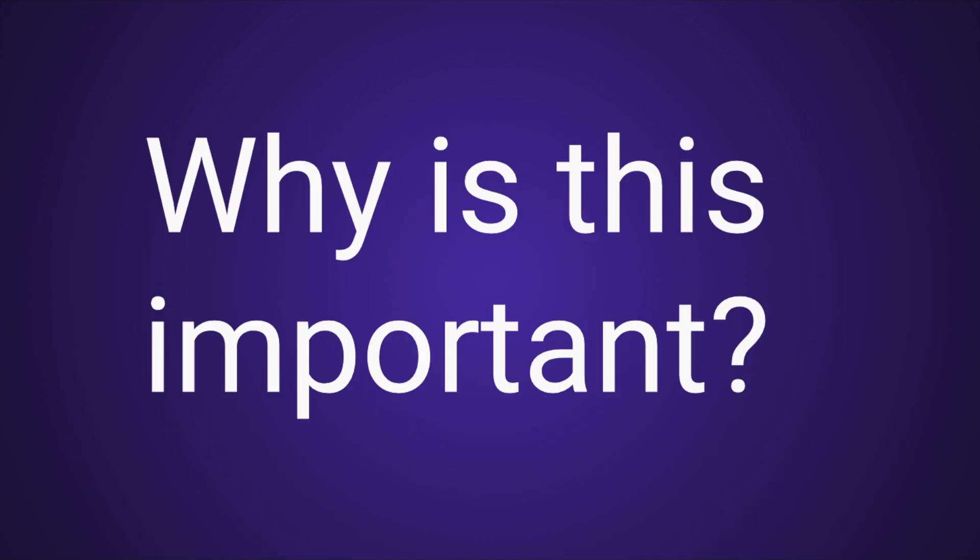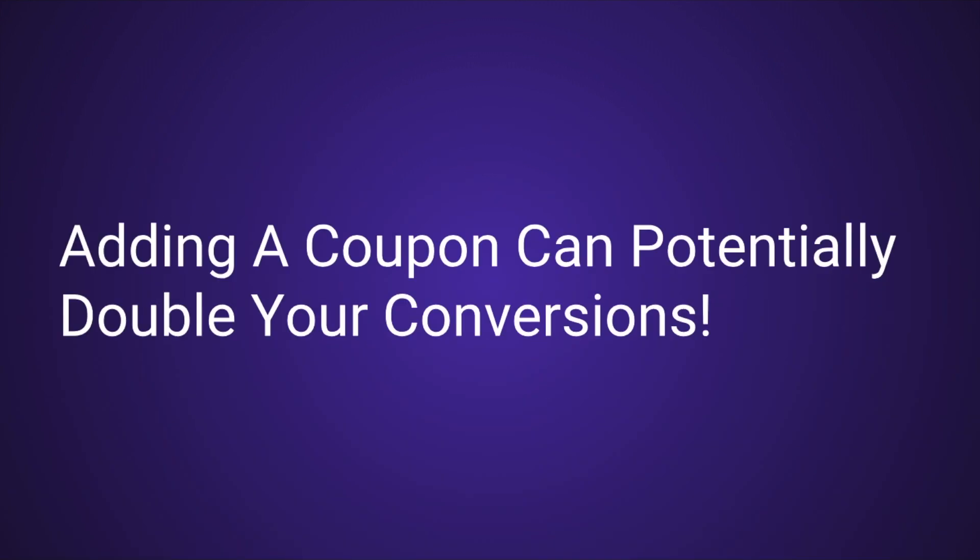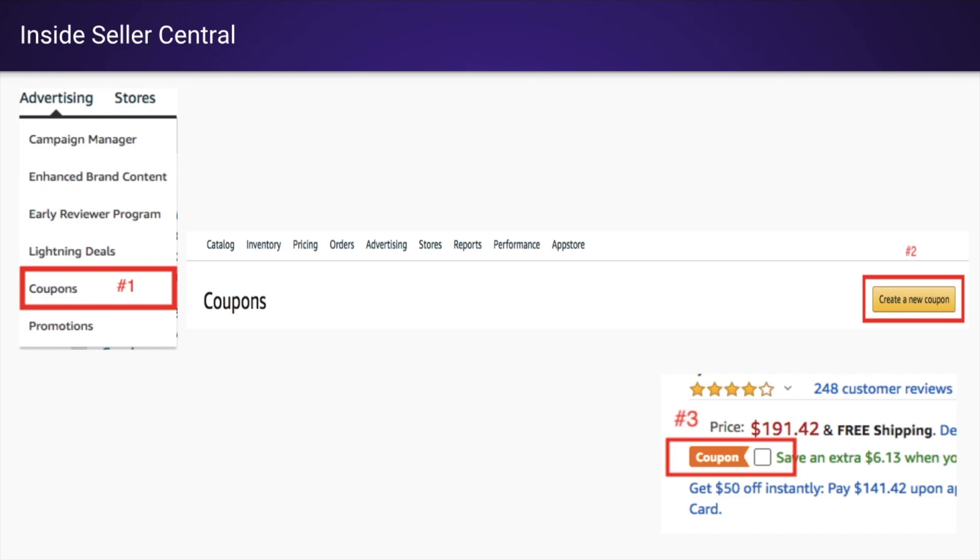So why is this important? Adding a coupon can potentially double your conversions — yes, I've actually seen it double conversions. So how do you create the coupon? It's pretty simple — this is going to be done inside Seller Central. First you go to your dashboard, go to Advertising, hit the dropdown, and click Coupons.